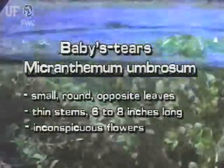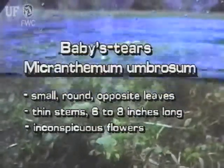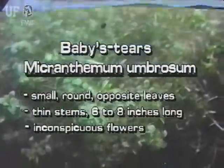Baby's Tears is a less noticeable native plant. It has small round opposite leaves. Its thin stems are typically six to eight inches long, and the flowers are very tiny and white or purplish.